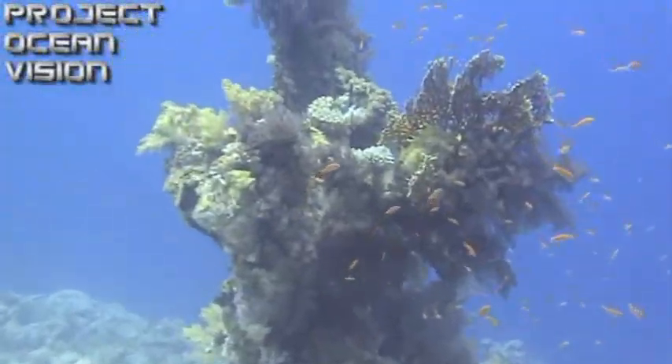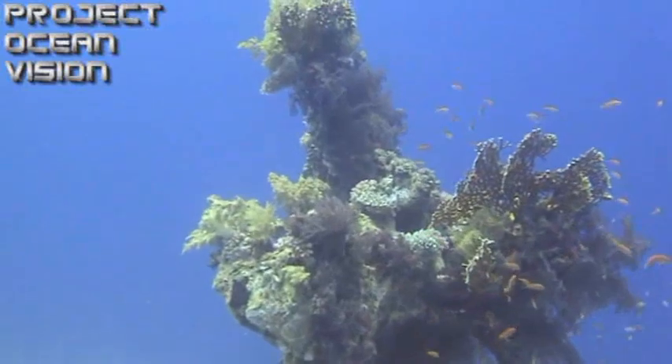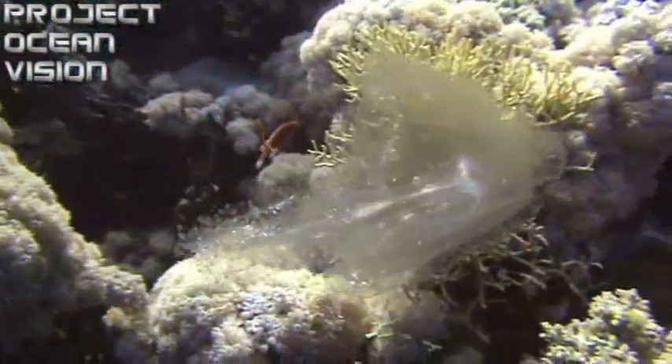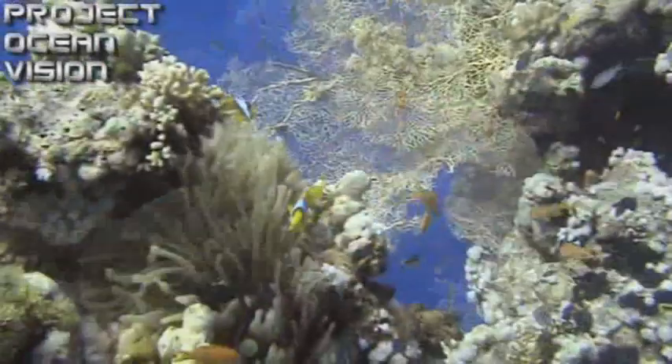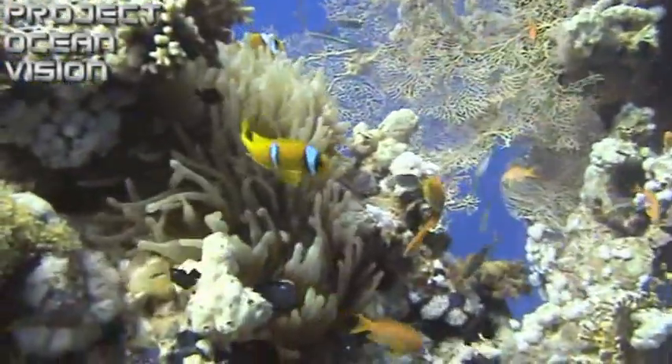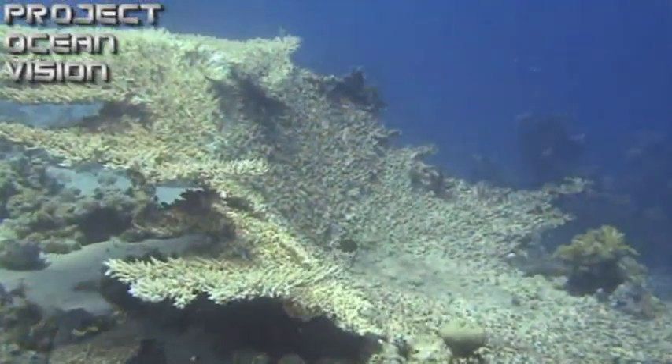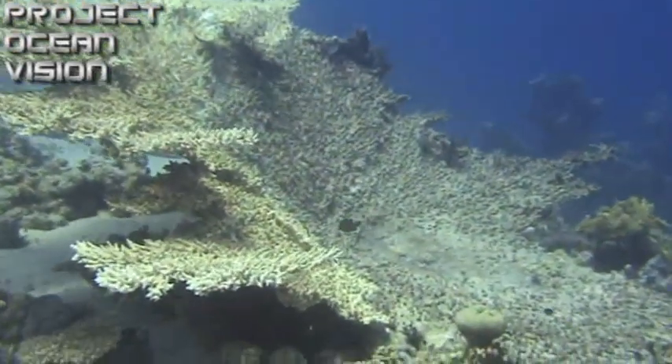Each head of hard coral is made up of the skeletons of thousands of invertebrate animals called coral polyps, related to anemones and jellyfish. Hard corals are hermotypes, meaning they build reefs by laying down successive layers of calcium carbonate, which they produce as their protective outer skeletons.